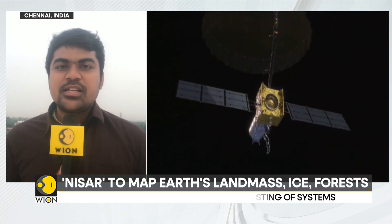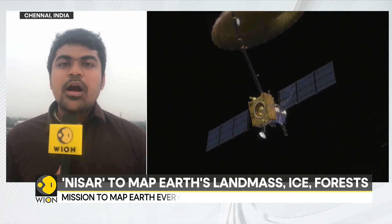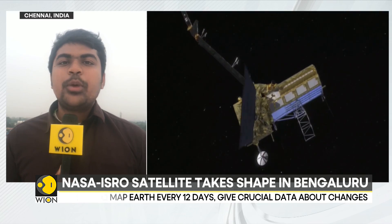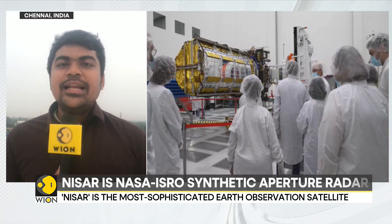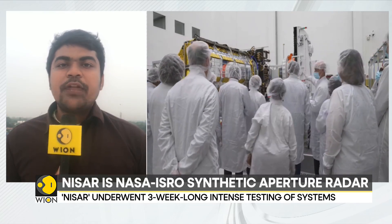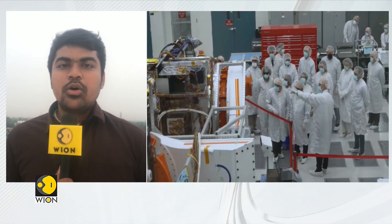The next step will be more tests and then final integration, after which the satellite will be transported to India's spaceport, Satish Dhawan Space Centre. From there, on a GSLV Mk II rocket, the satellite is expected to be launched in early 2024, between February and March. This highly sophisticated mission carried out by ISRO and NASA is expected to benefit the science community worldwide. Reporting from Chennai, this is Siddharth MP for Wion.